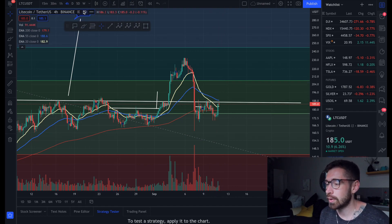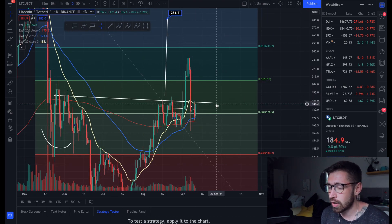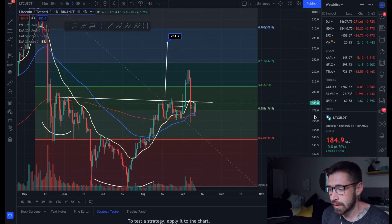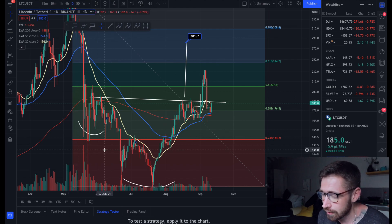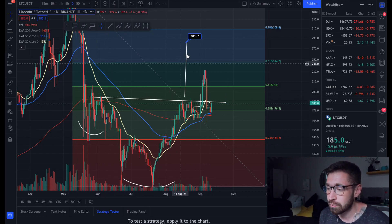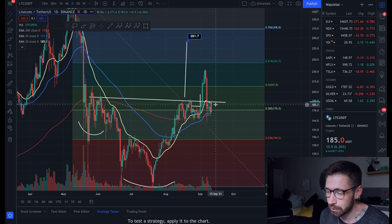Looking at Litecoin on the daily chart, we are back in between the EMAs. If we can get back above the 20 EMA and break above this neckline — which is also the neckline of our major inverse head and shoulders, our major reversal pattern for Litecoin — that breakout target is all the way up at $281.